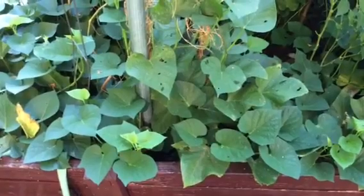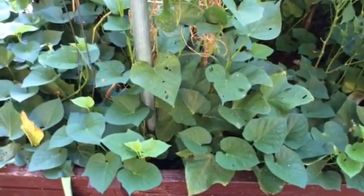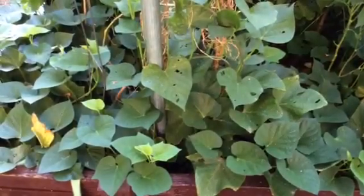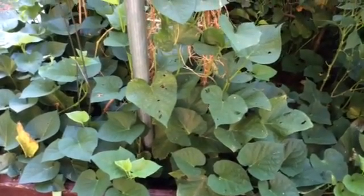Good morning, my name is John. I'd like to do a garden tour. I haven't watered yet — it's the first thing in the morning.